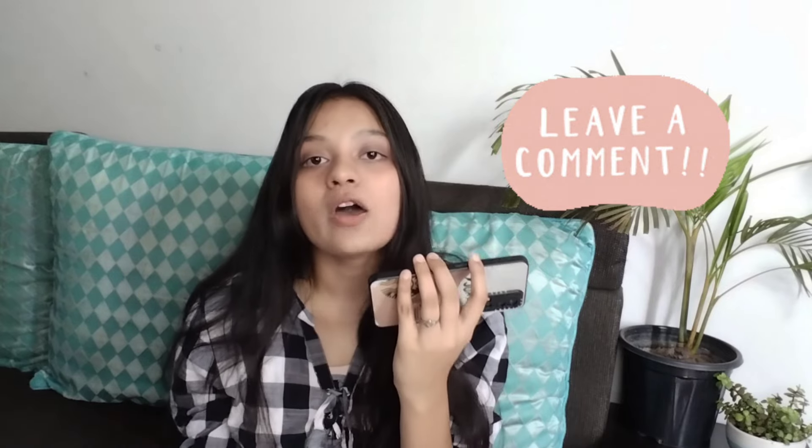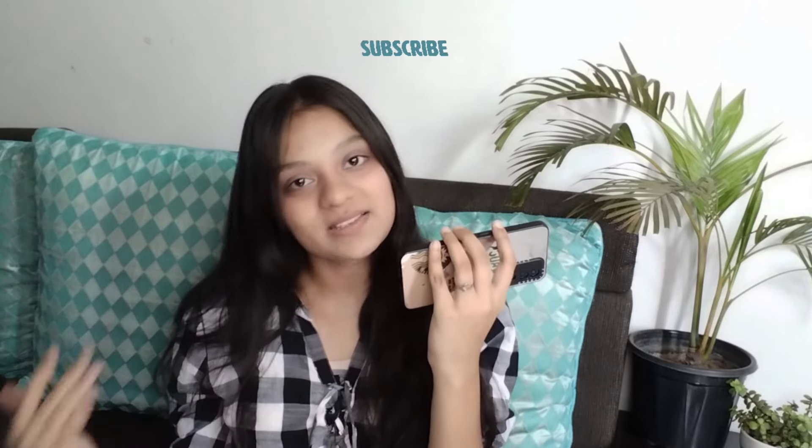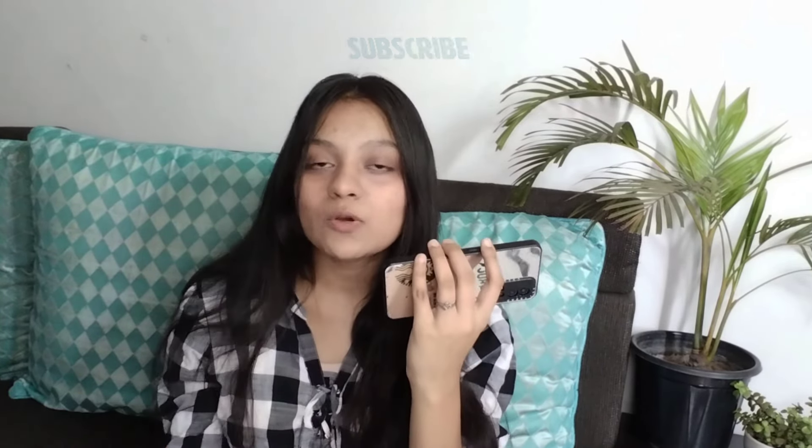That's it for today's video, guys. I hope you loved this video. If you want to support my channel, drop a comment below, share this video with your friends, and please like and subscribe. If you support me, the quality of my videos will increase and you'll get better content.